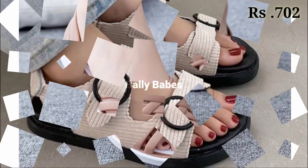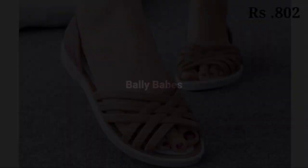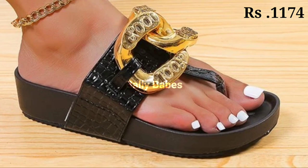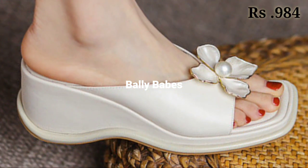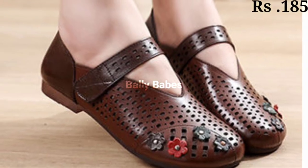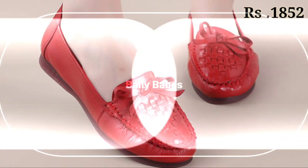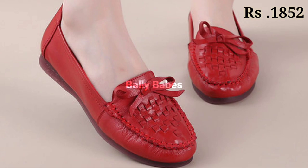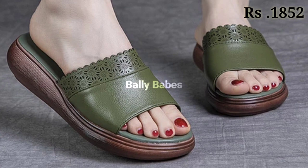You will get some comfortable as well as some party wear collection here, which you can use on special occasions like marriage functions, get-togethers, as well as kiddie parties. Just watch this video till the end and share it with your family and friends so they will also have an idea about these kinds of footwear. Let us know in the comment section which one is your favorite footwear collection.